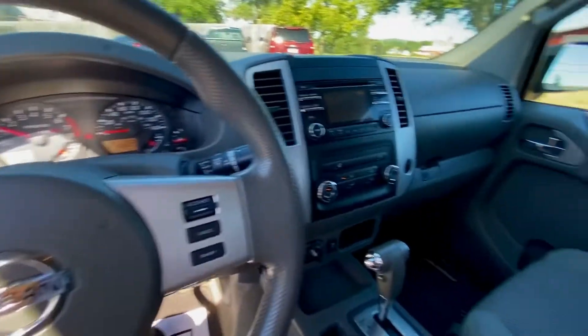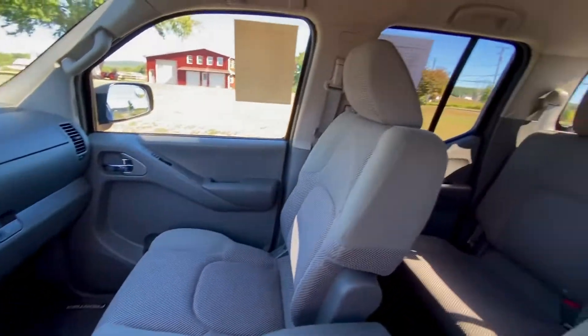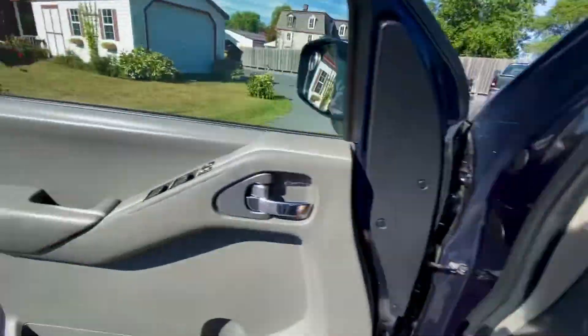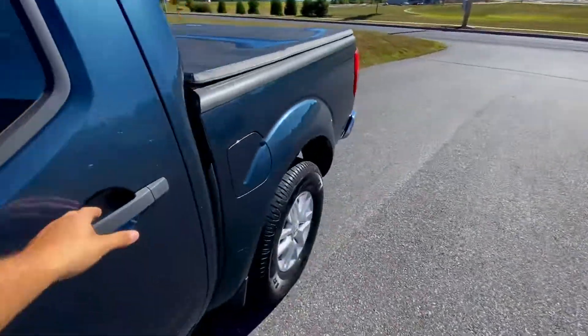Got your options here. Pretty nice interior, well taken care of. Go ahead and show you the back seat now.